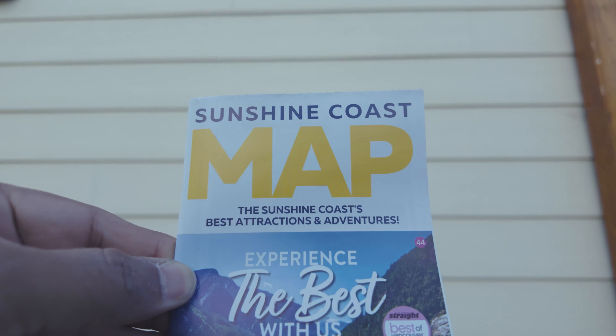Gibsons and Sechelt provide a lot of accommodation options for every traveler. Notable choices include the Cedars Inn Hotel, Gibsons Garden Hotel, Gibsons Landing Inn, and the Oceanside A Coast Hotel.